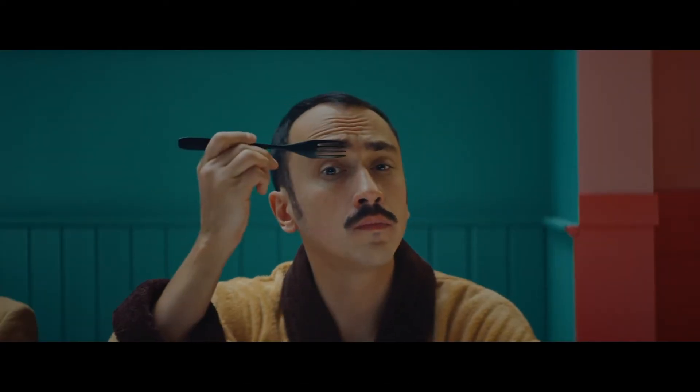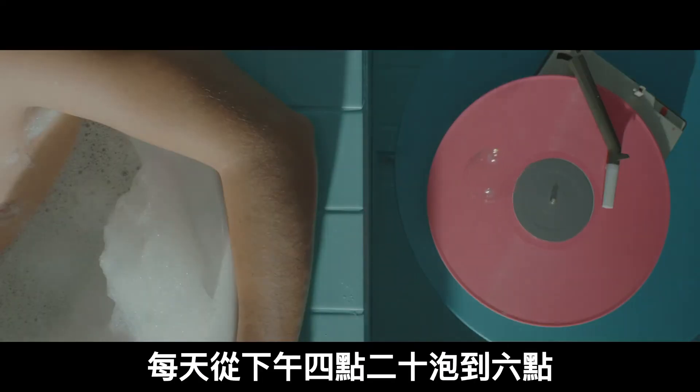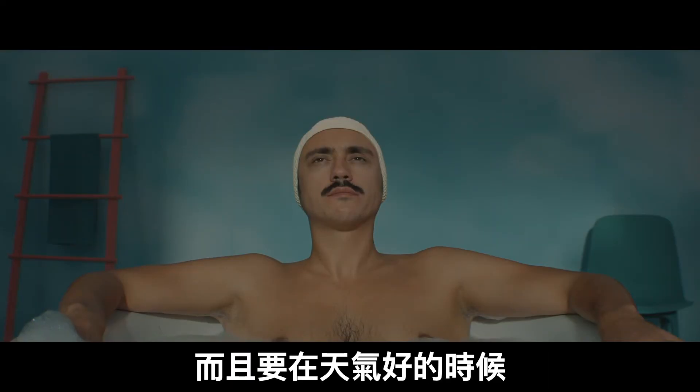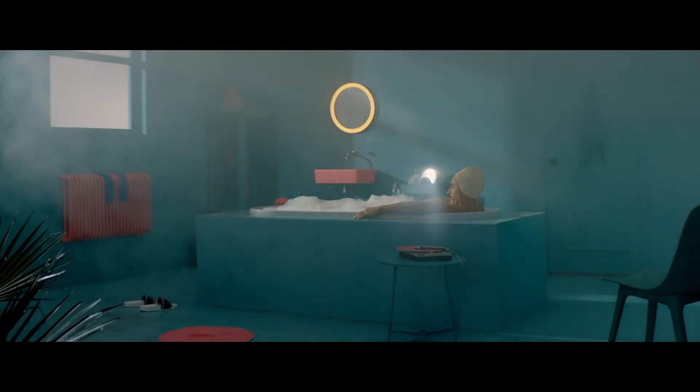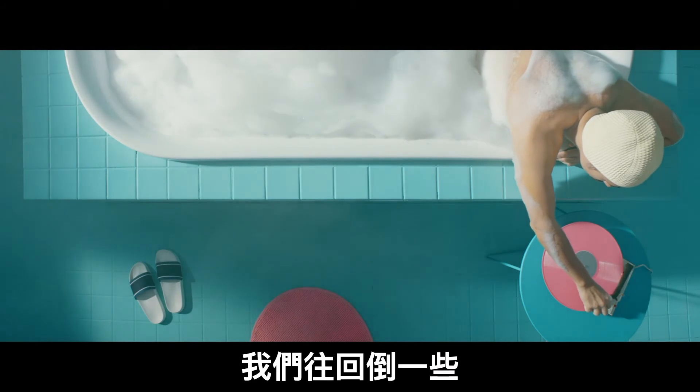The man in the robe is Alex. His thing is sun baths in his bathtub, every day from 4:20 to 6pm — if the weather's right, of course. Good for him. Whoops, the song is almost out. Let's jump back a tiny bit.